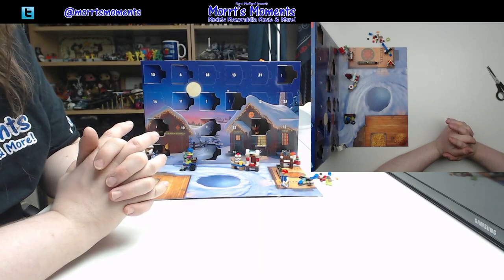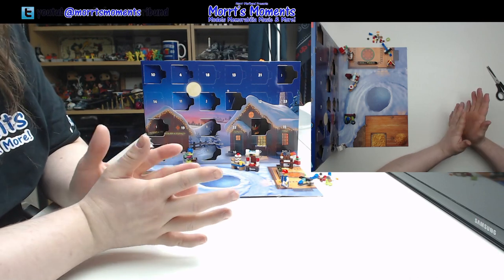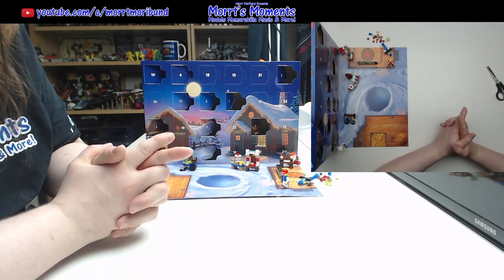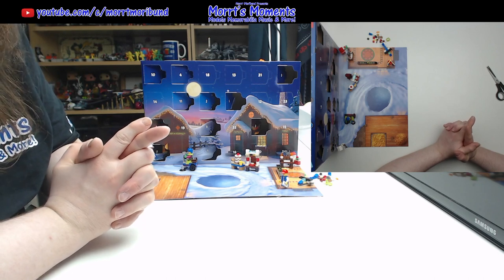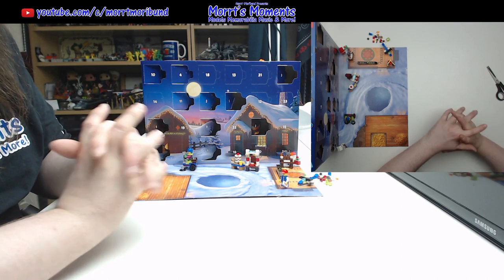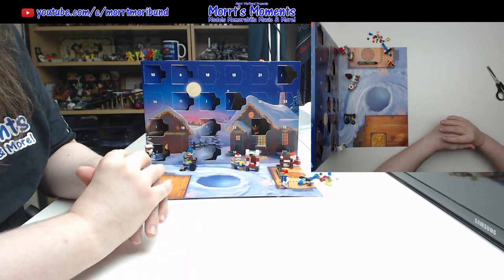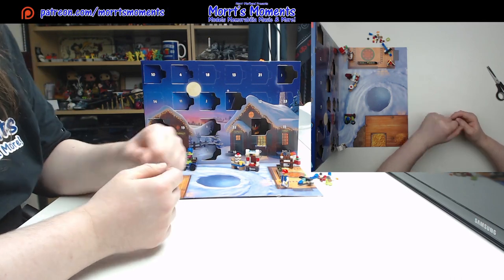Hey there LEGO fans and welcome to day 12 of the LEGO City Advent Calendar for 2022. We had a good build yesterday so let's see if we can keep that going. If you want to see the other advent calendars for this year, don't forget we're building all the themes and links are in the description underneath. Let's check out day 12.